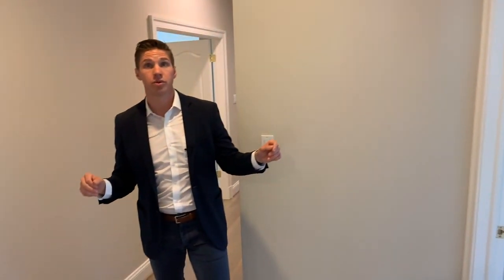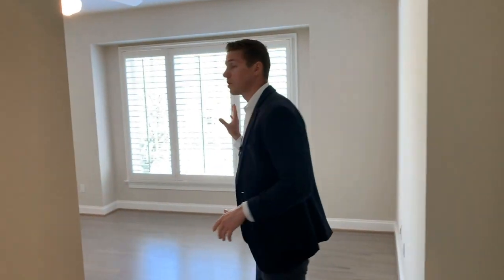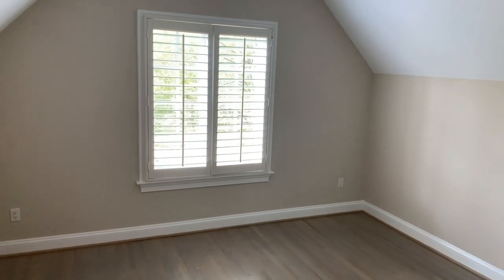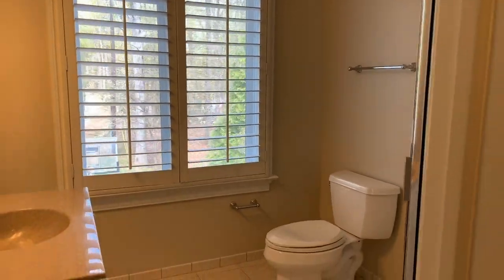Here you have two additional secondary bedrooms. Both of these bedrooms are en suite, so you have lovely oversized windows with framed views of your grounds, these gorgeous plantation shutters, and a full bathroom.